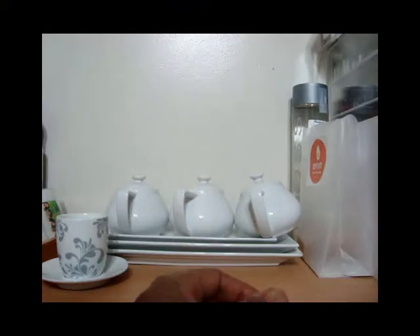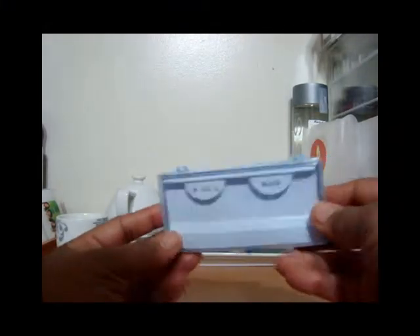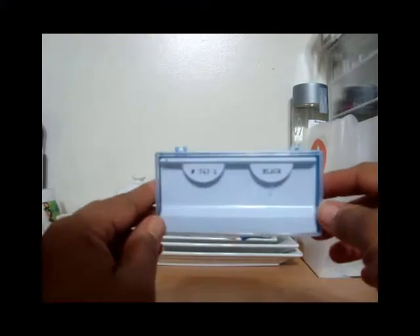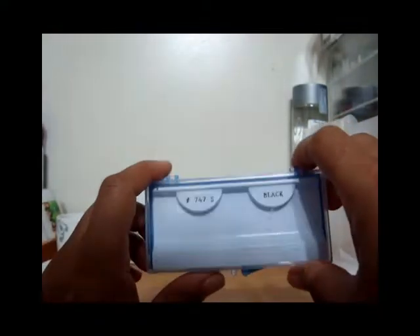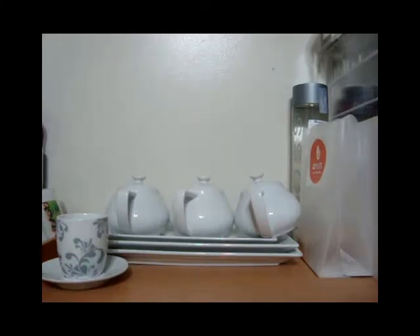I have gone through a ton of the 747 lashes — I've just been throwing them away instead of putting them in a video for empties. Of course I will be repurchasing these; they are some of my favorite lashes.